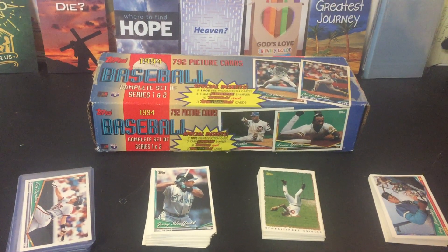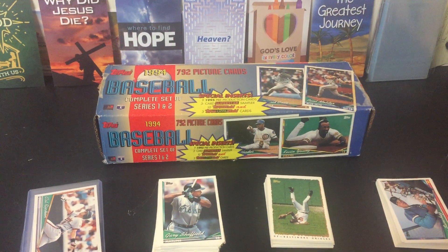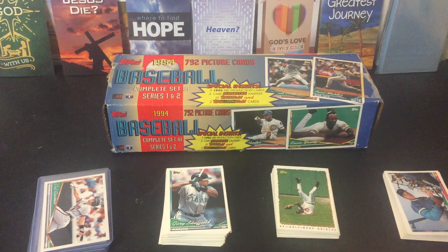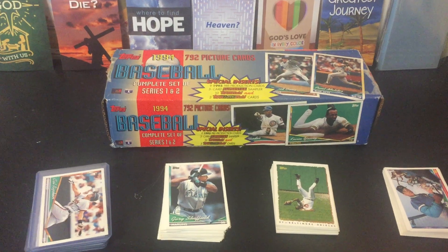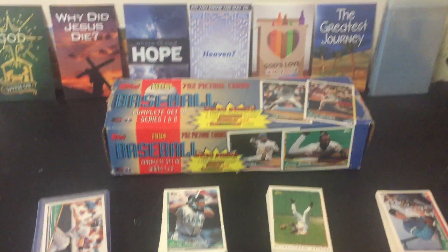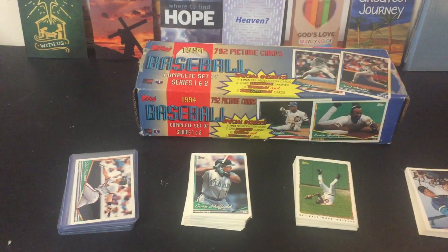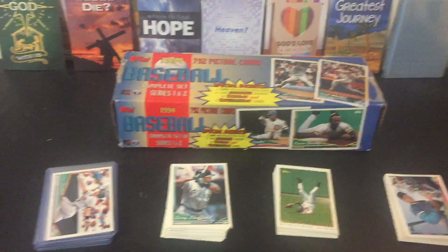Not the most desirable set. You can pick this up on eBay for like $40, $50. But it is just full of All-Stars and Hall of Famers, and I just thought there were some really funny pictures, and I thought I'd bring it to you today and just check it out. I'm not going through the whole set, just stuff I've pulled out.